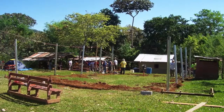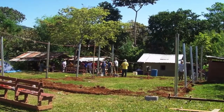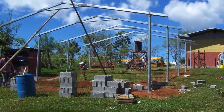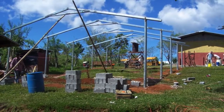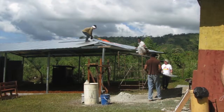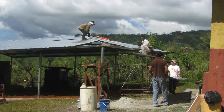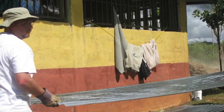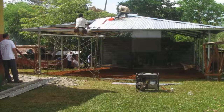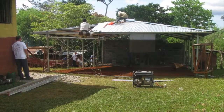Teams also come down from the United States to build church buildings. Usually these structures are very simple with just a roof and columns supporting the roof, and then later the indigenous church builds the walls as they're able to afford those expenses. The local congregation provides the land, and the American team comes in and builds just the roof and the columns. It's a really incredible collaboration — empowering them and strengthening them, but not doing everything for them.